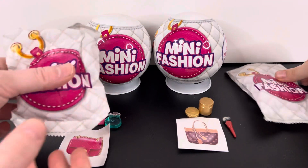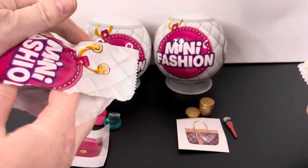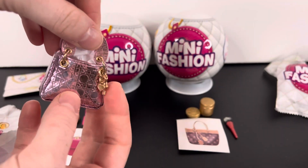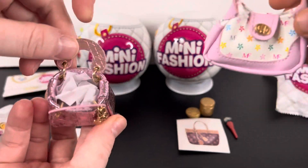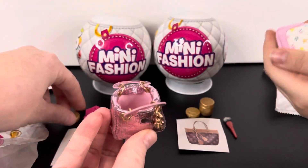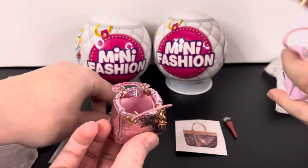Now it's time to get a rare one. Oh, I got a pink shiny one — it has like a little keychain on it, that's very cute. I got this pink pretty bag, it's like it opens up at the mouth for stuffing all my little accessories in there.